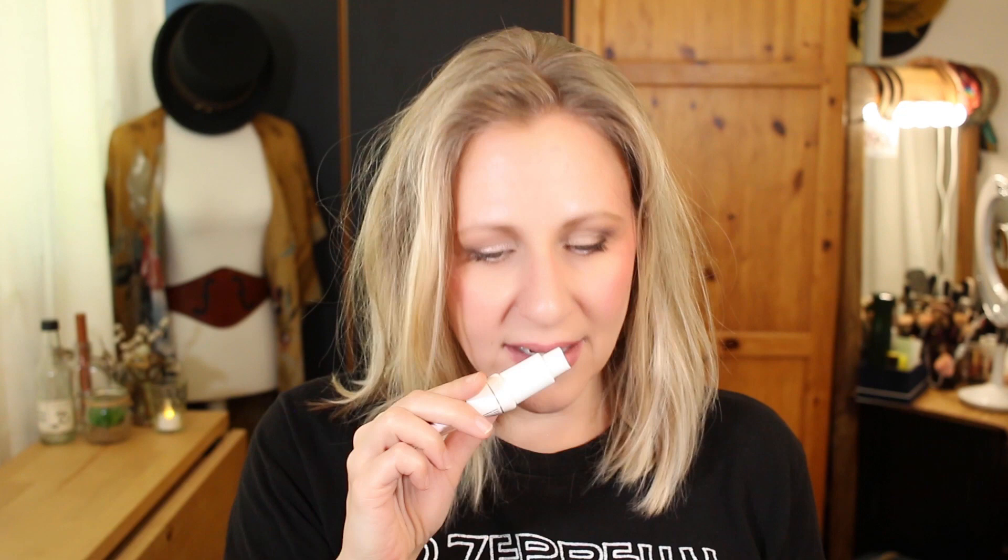So how does the Hangover RX primer compare? Well, it also has a scent — this one is much stronger, and it smells like a very sweet coconut. I happen to like it, but it is pretty strong and I could see how some people might not. It does fade — it's not like I smell like a coconut all day — but I do enjoy a brief moment of coconutty goodness.